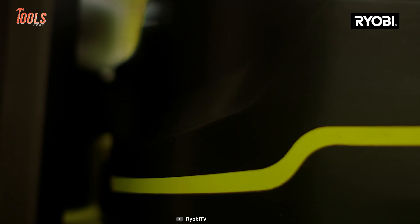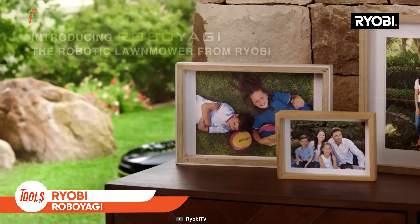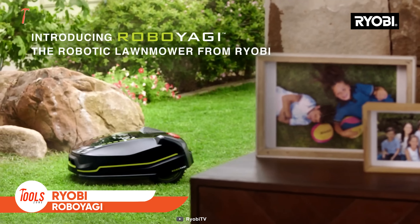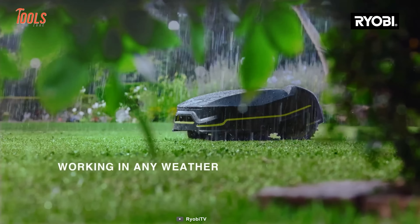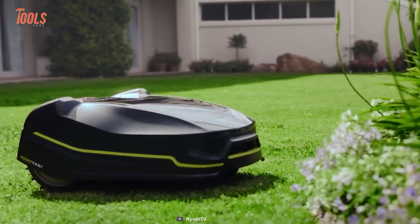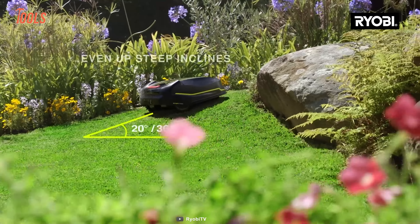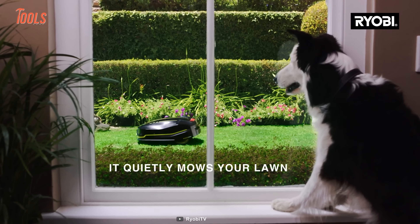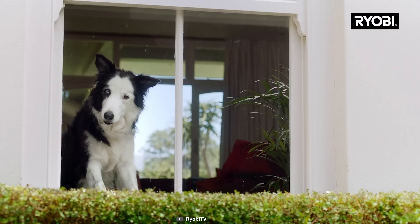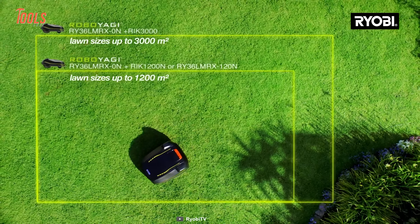What's roaming on your lawn? Is that a mower? Yes, this is the Robo Yagi from Ryobi that lets you reclaim your time and enjoy a smarter lawn. This fully automated mower can operate in rain or shine, and takes all the hard work out of lawn mowing. Even if you're out of home, it completes the job as a self-operated mechanism and quietly mows your lawn.